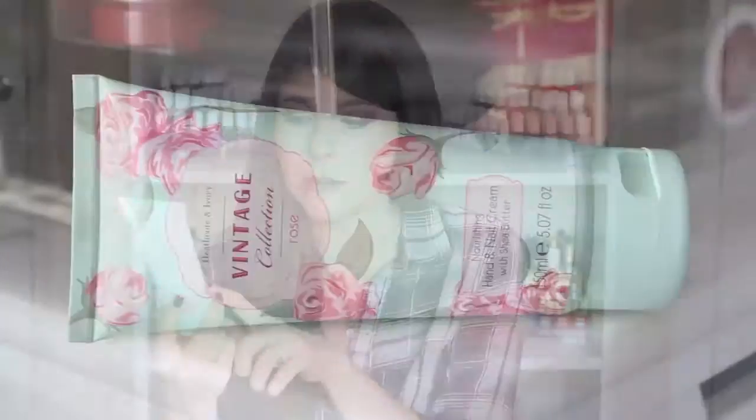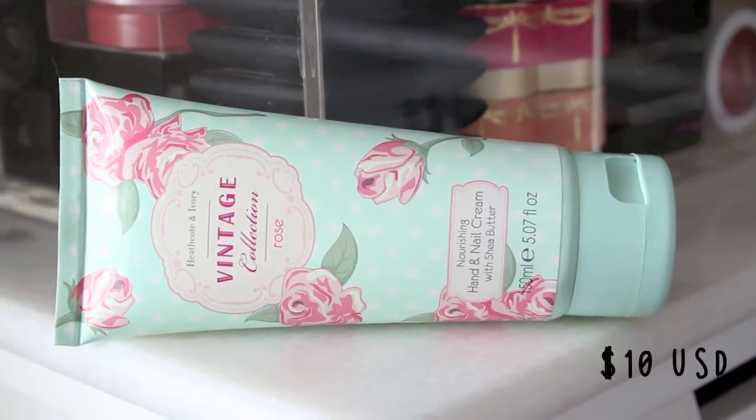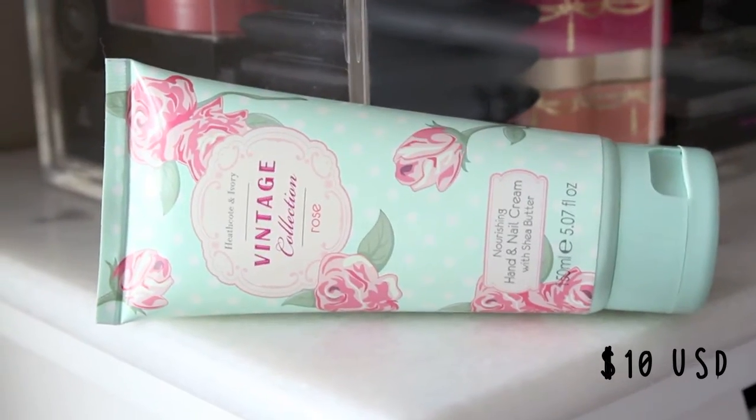This next hand cream is from Heathcote & Ivory. I've never heard of this brand before. I found it at TJ Maxx for about $5.99. It's a UK-based brand, and this is their Nourishing Hand and Nail Cream from their vintage collection with the rose scent. The packaging is so cute, and it does smell like roses. It has shea butter, makes your hands feel so smooth and soft, has vitamin E to soften the skin, and is very quick absorbing.